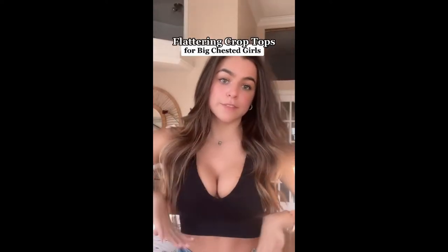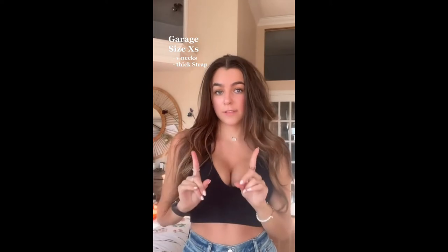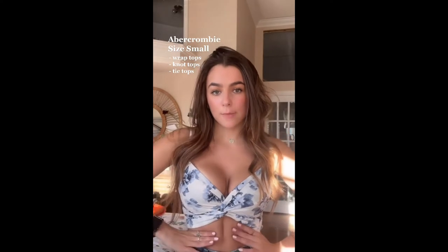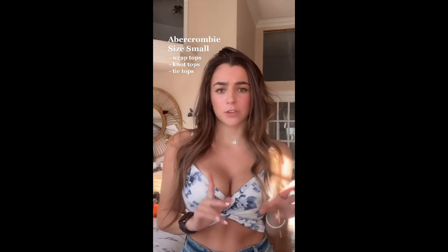Here are some flattering crop tops for my bigger-chested ladies. Starting with one of my favorites — this one's from Garage. I like the v-neck, it's very flattering, and the thick straps cover your bra straps, so you don't need to worry about that. Tops with little knots or ties in the middle are very flattering on larger chests. I got mine from Abercrombie, and they have a bunch of different colors and styles.